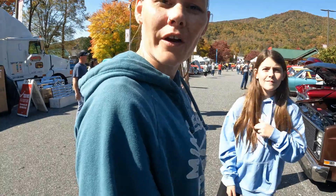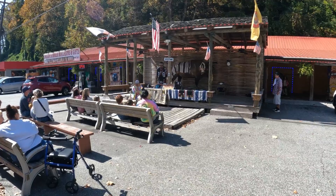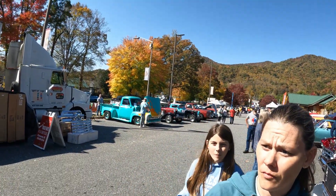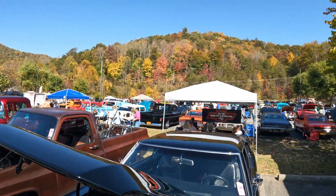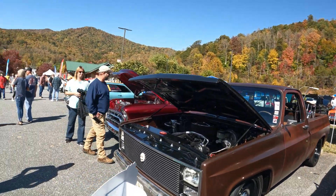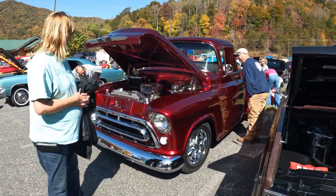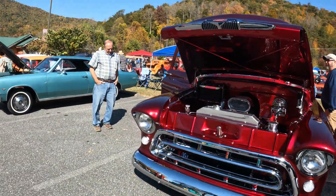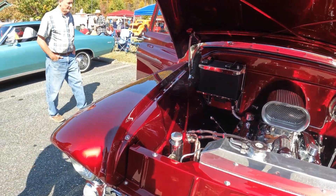Where are we? Where did we run into? We are in the Cherokee Indian Reservation, and we ran into a car show — the Cherokee Cruise. Look at a pretty color on that one. Oh, it is very red. I contemplated doing the Mustang this color; I almost did.